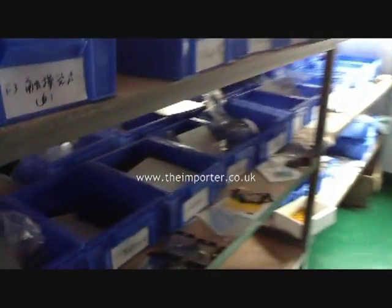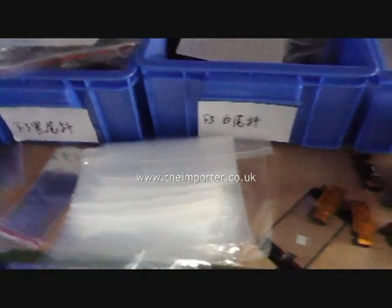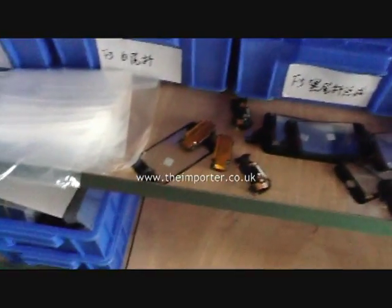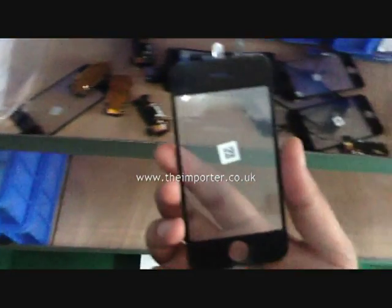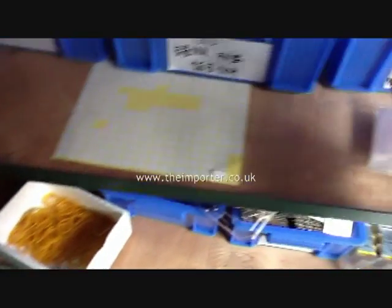Every conceivable part for the iPhone, iPads, MacBook, MacBook Air — all original, the suppliers to Foxconn. So this factory produces goods and then sends it to Foxconn.